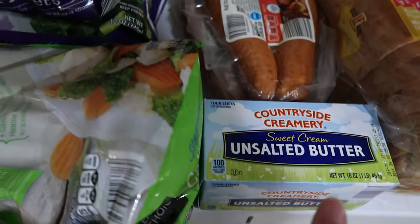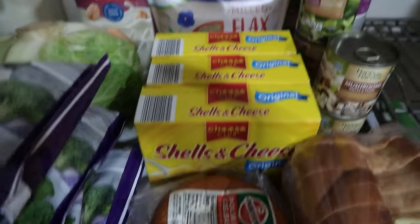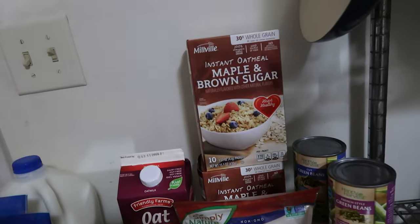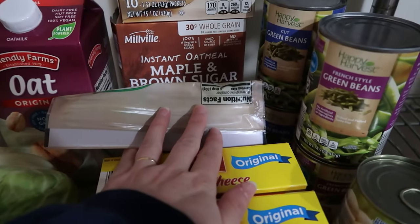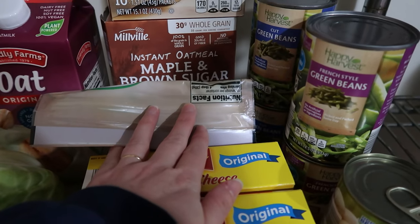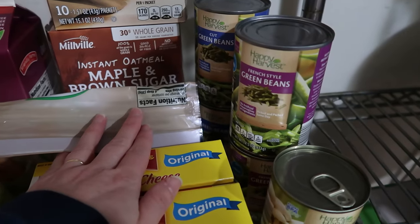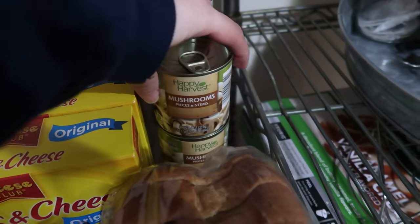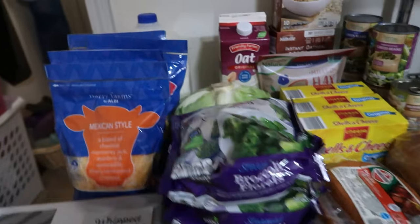These are sizable bags, great quality. One box of unsalted butter — it was down to $2.99 this week in our area, which is a really good deal, about one to two dollars cheaper than normal. Two packs of polska sausage, three boxes of shells and cheese, one bag of milled flax seed, two boxes of maple and brown sugar instant oatmeal, two cans of cut green beans, two cans of French-style green beans, two small half-cans of stems and pieces mushrooms, and one loaf of split top wheat bread.